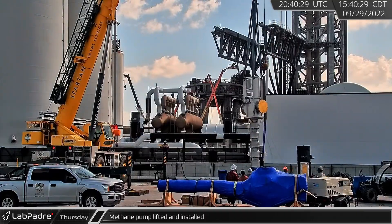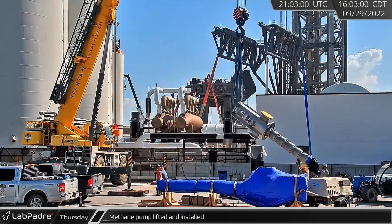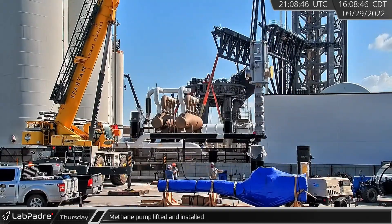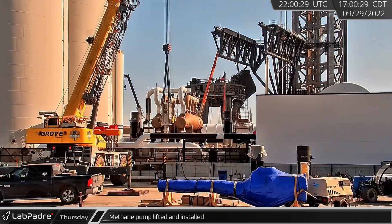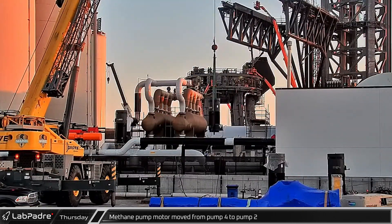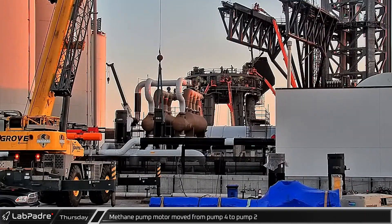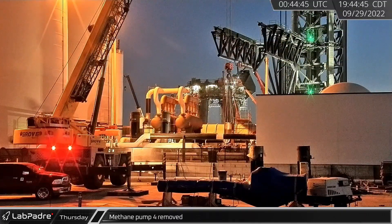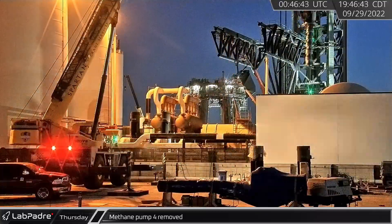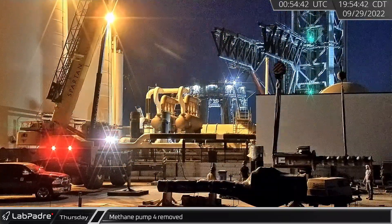Workers at Boca Chica attempted to lift a new methane pump before lowering it back down. A second attempt was more successful and the new pump was put into place at the methane side of the orbital launch tank farm. With the pump installed, the motor was pulled off spot four and placed on top of the new pump. Later, the pump in the fourth spot was removed and placed onto a nearby pallet to be prepared for transport away from the farm.